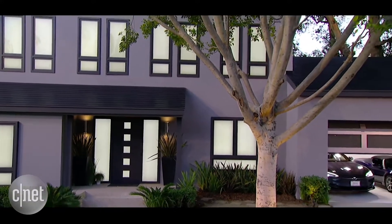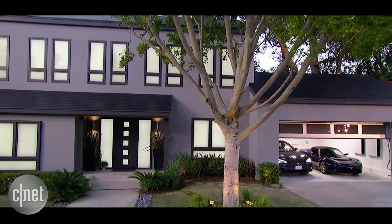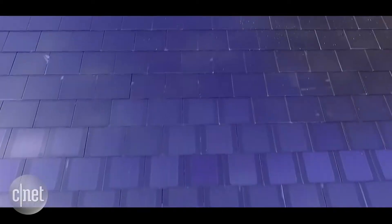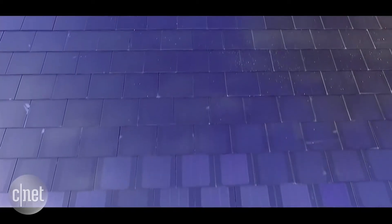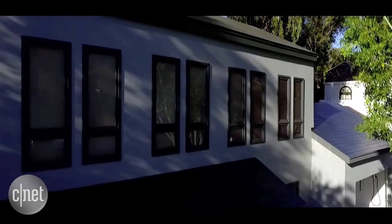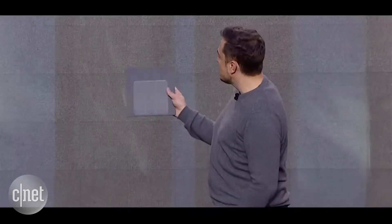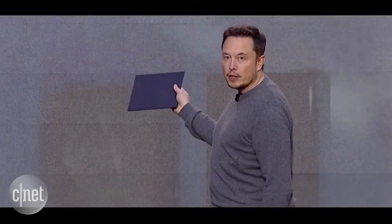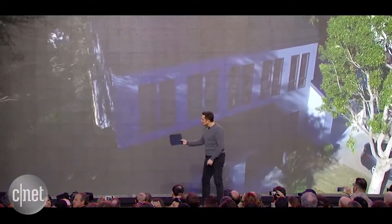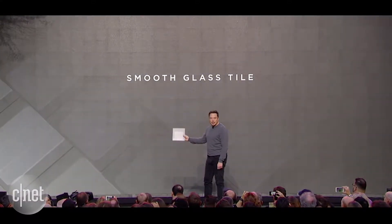That tile is more of a modern look. Here you can really see, as the angle changes, you can see the solar cells. We put a film with microlouvers on it so that as the angle changes, it goes from transparent to opaque. From the vantage point of the street or anywhere near the house, it looks completely opaque. But from the sun, it's transparent.